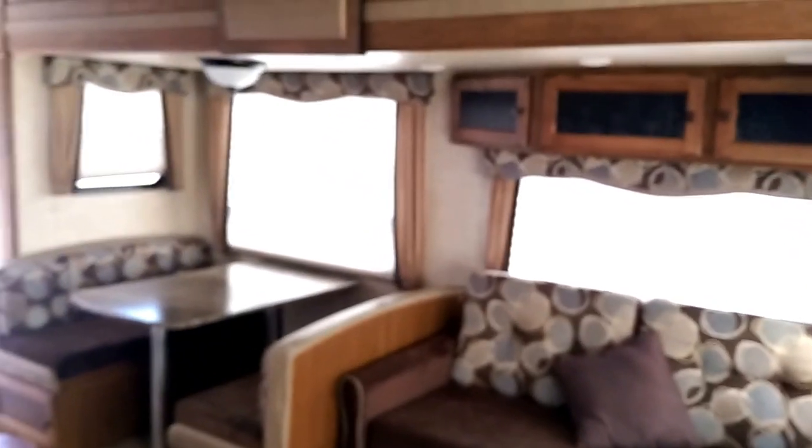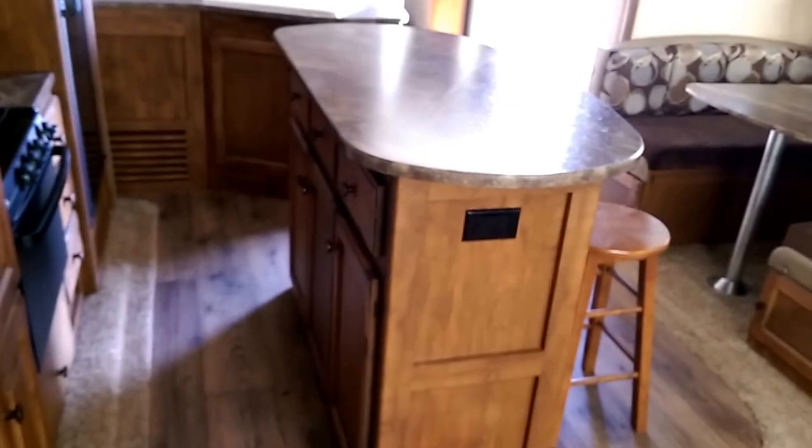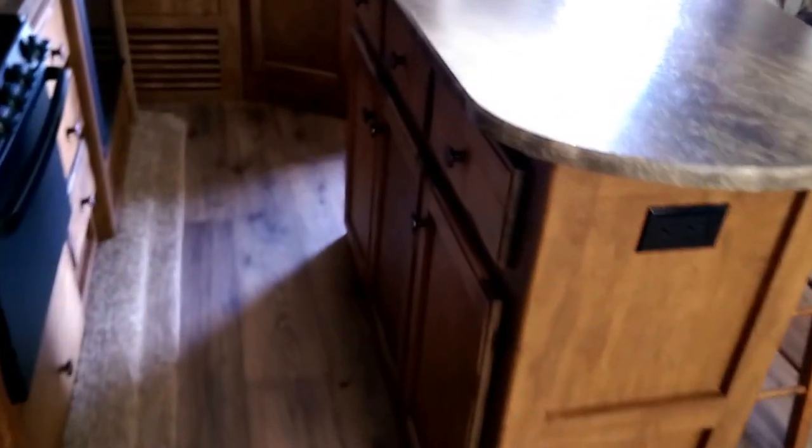There's the couch that makes out into a bed, the dinette that also makes out into a bed, and over here in the kitchen on the back side of the island you see there's more storage there as well. There's more storage down here and drawers into the cabinet.